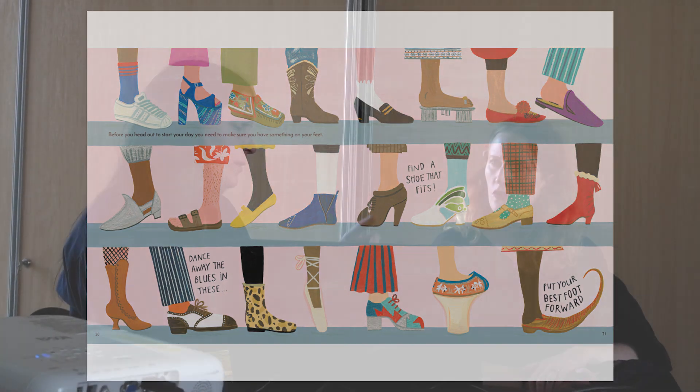At art school, you get about three months to try everything — lino printing, photography, textiles and stuff. I really wanted to be a fashion designer at that point. I was like, yeah, that is what I want to do.